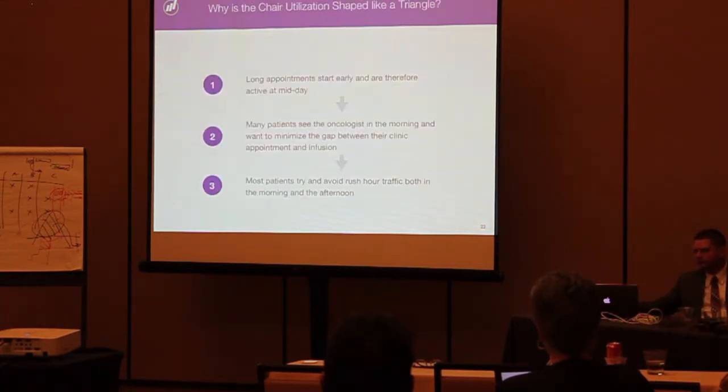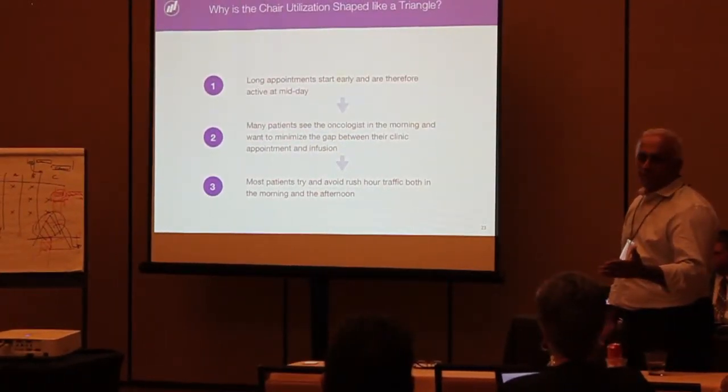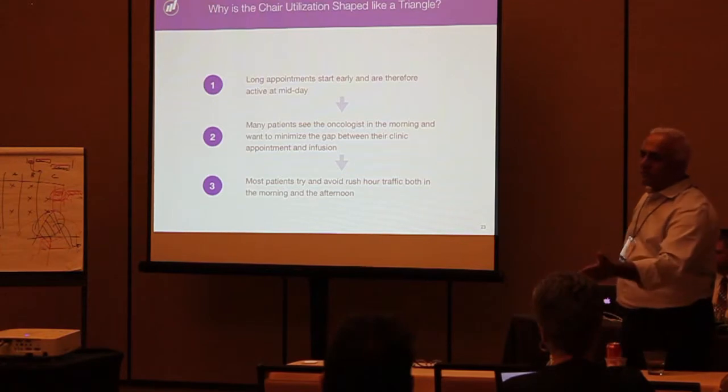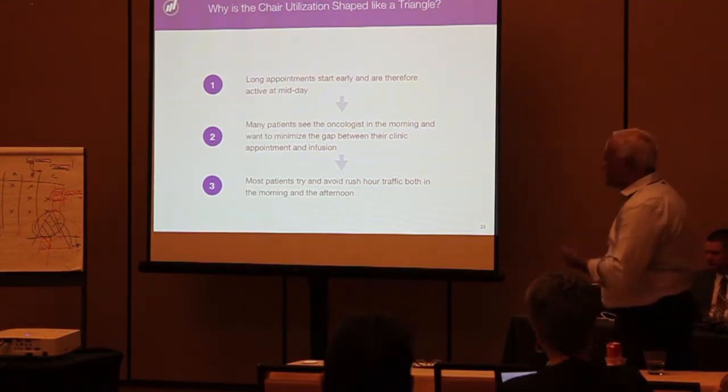There are three reasons why it happens. First, long appointments have to start early. It makes no sense to start a 9-hour infusion at 3 in the afternoon. So long appointments will start early, and of course they'll peak in the middle of the day. That's point one.